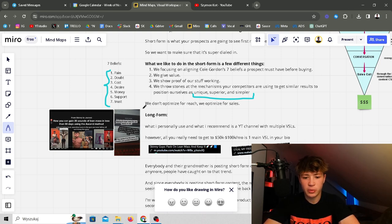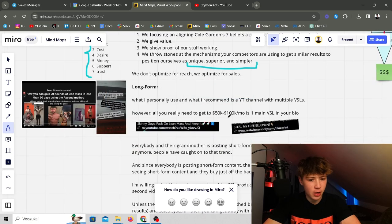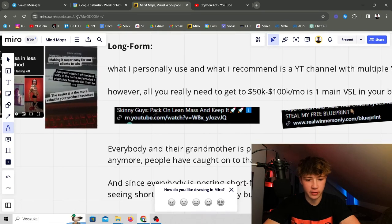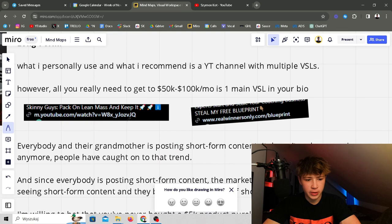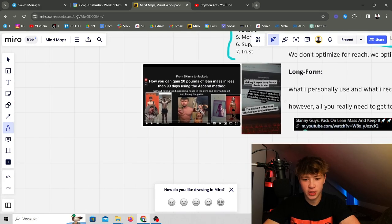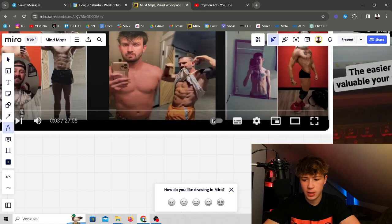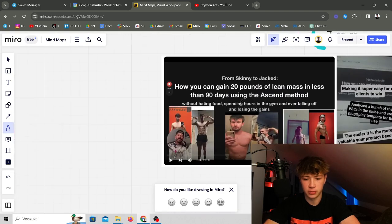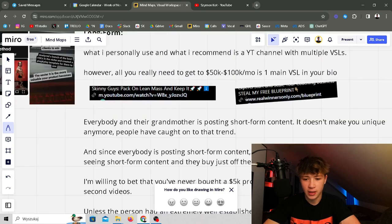For long form, I personally use and recommend a YouTube channel with multiple VSLs. However, all you really need to get to 50–100k a month is one main VSL in your bio. Since it's your main VSL you want to make it long and as nurturing as possible — one of our clients has a 27-minute one. You want it long, giving as much value as possible, overcoming all those beliefs. We actually gave them the template so they basically didn't have to do anything — just hop in front of the camera and record.